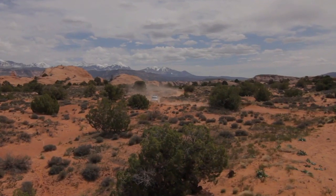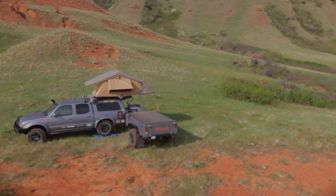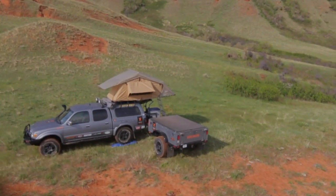You can't ask for a better rig. This has been my horse for the better part of 10 years, and I can't wait for the adventures it has yet to bring on.